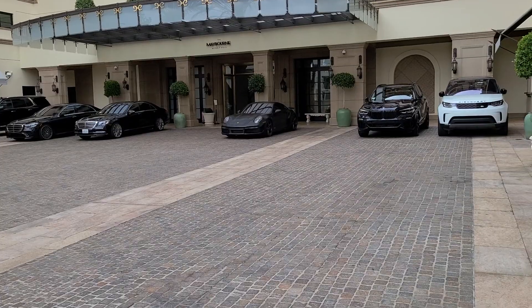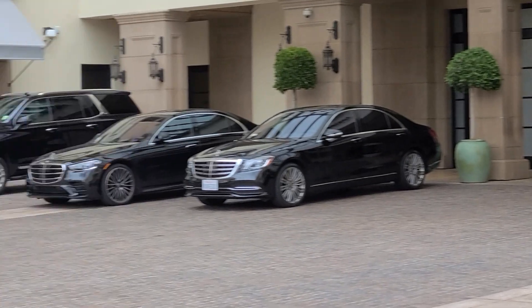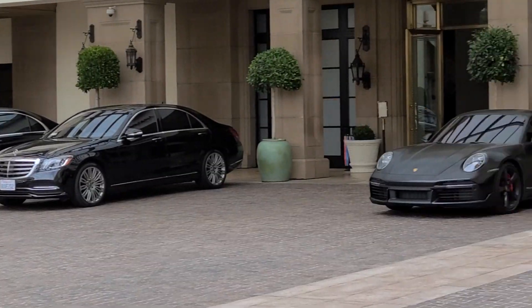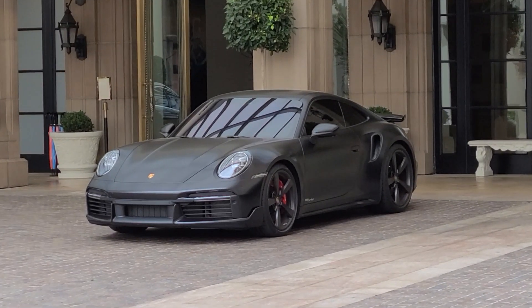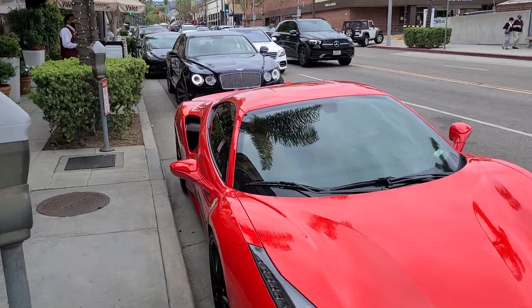In the mayborn area we have a 992 Turbo S as well as a BMW M4 right there. Those Turbo S's are extremely fast. Matte paint too — that looks really good. We have ourselves a Ferrari i48 Coupe here.